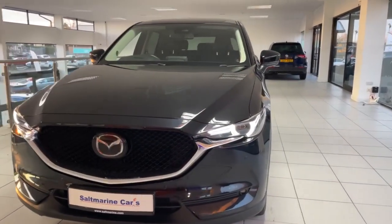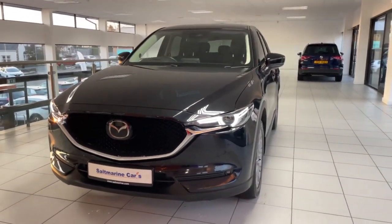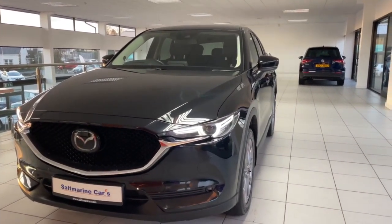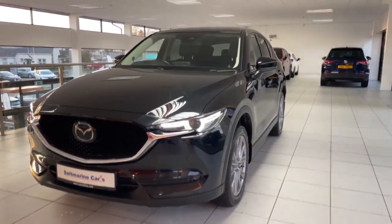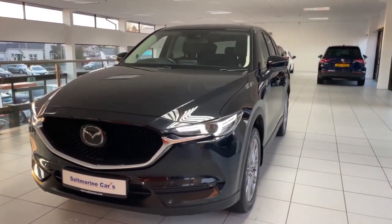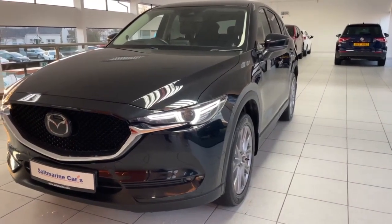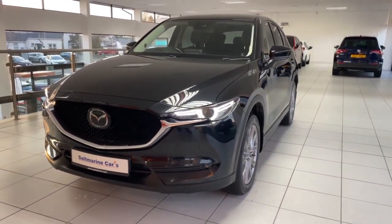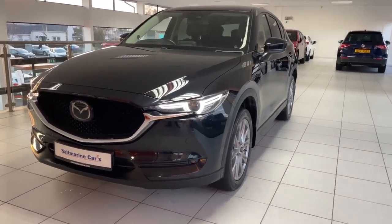Hi everyone, it's Shane here at Salt Marine Cures Mazda. Today we're having a look at this lovely 2019 Mazda CX-5 Sport Nav Plus. This is an automatic and it's a 2.2 litre diesel, finished in jet black and has only covered 44 and a half thousand miles — really, really low mileage. We're going to have a walk around the car and show you all the stunning features.